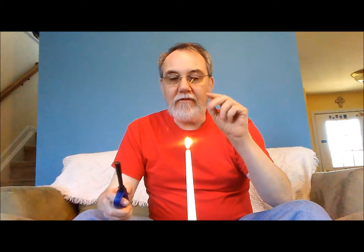See? Let's try that again. That was about an inch and a half to two inches away.